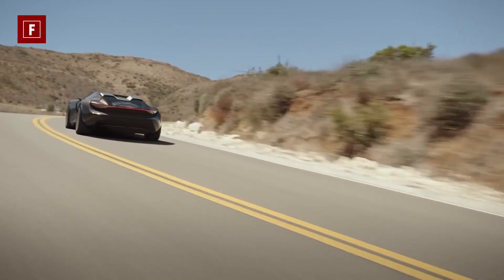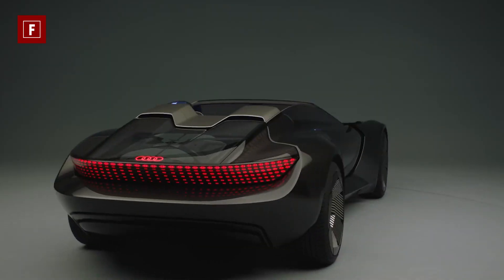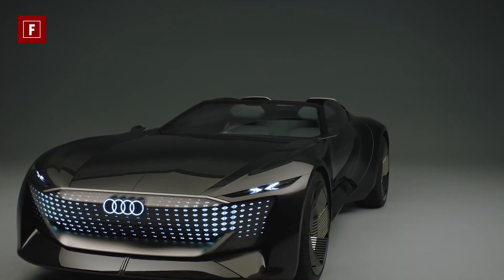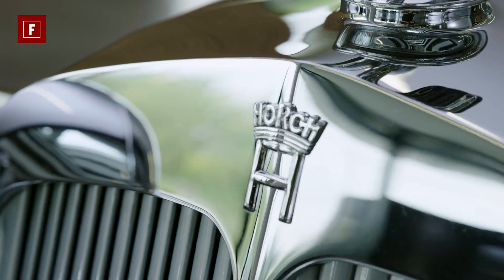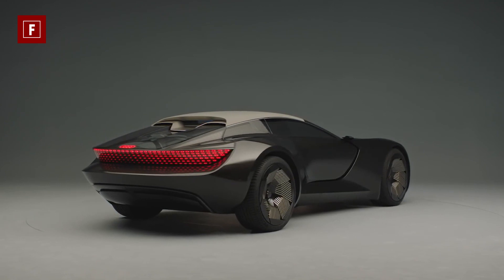With an electric engine, you will find the massive motor mounted between the rear wheels. Unlike the all-wheel drive Audi Quattro, this car doesn't send power to the front. The rear-mounted engine generates 623 horsepower and 750 Newton-meters of torque.